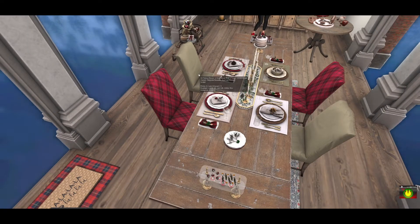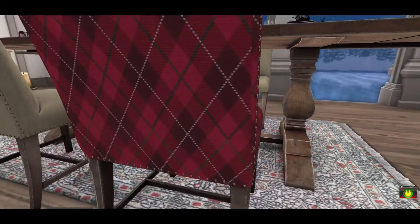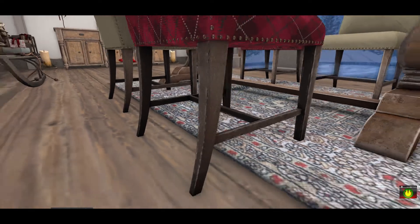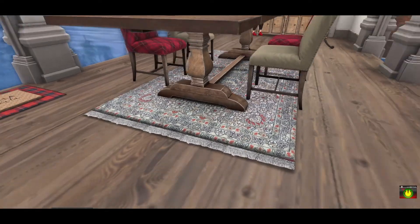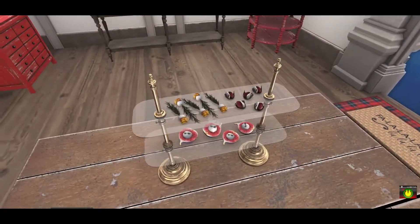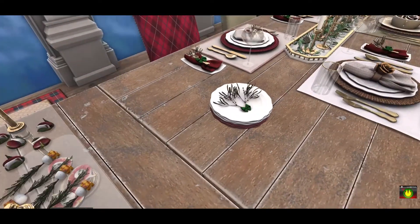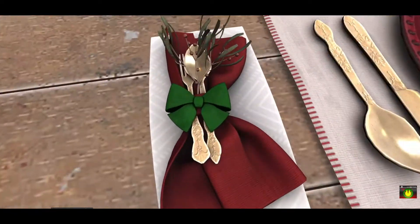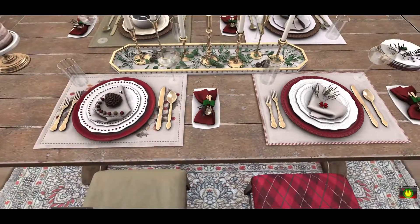It comes with two different types of chairs — a tartan pattern and a linen. I rezzed both out to show you both options. Beautiful detail with the studs and I love how the legs have a little scratched-up look on the edges, very nicely done. This Persian rug that comes with it is beautiful as well. The table details are pretty exquisite — there's an adorable little snack tray with finger food, little dessert plates, napkins with cute little pieces of mistletoe, and four different place settings.